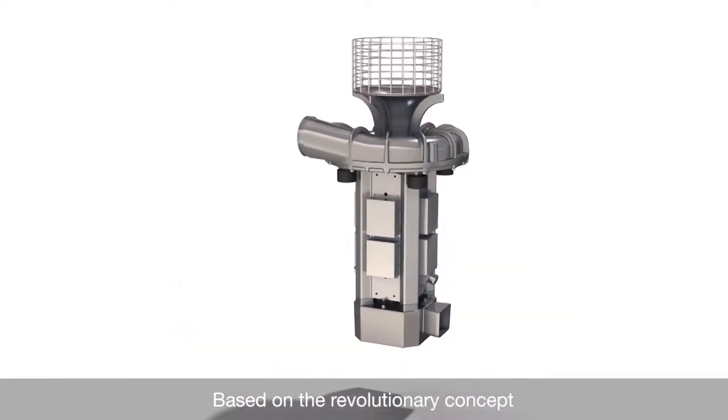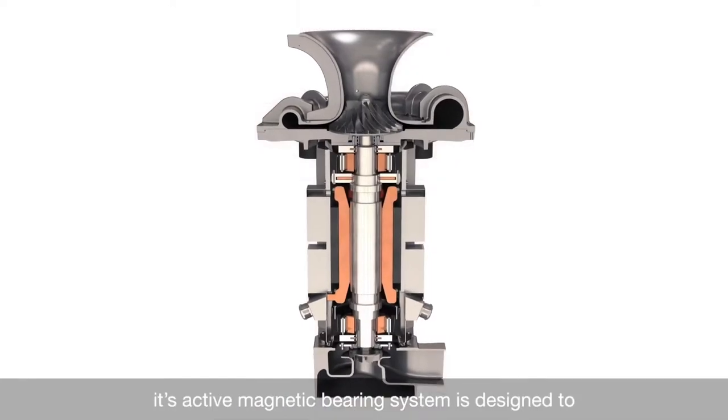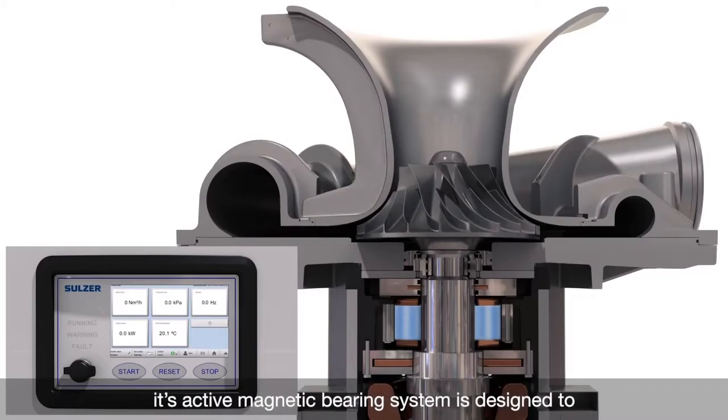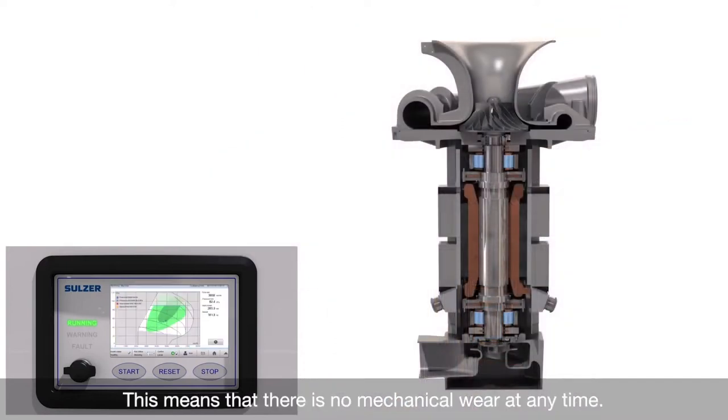Based on the revolutionary concept of a single rotating element, its active magnetic bearing system is designed to levitate the rotor when the unit is switched on. This means that there is no mechanical wear at any time.